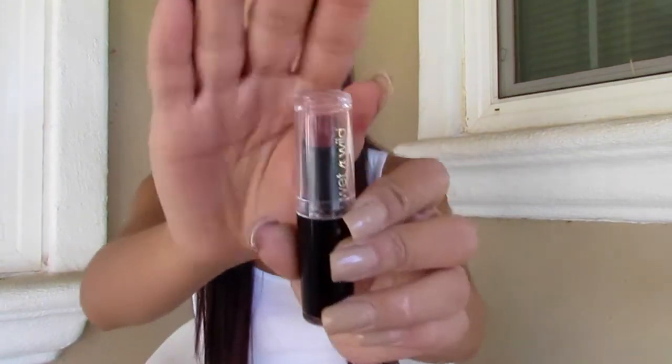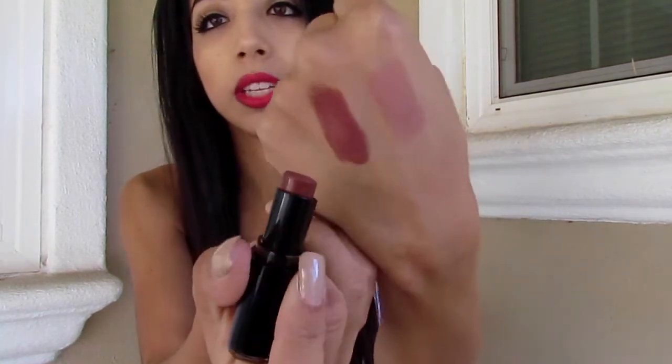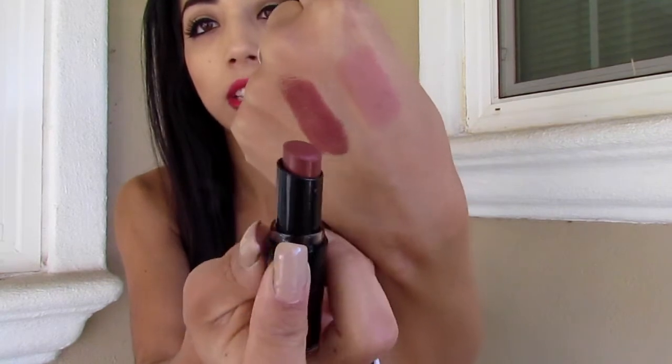I also picked up another Wet n Wild item — a lipstick in the color Mocha-licious, which is a brown, pretty true brown. Let me swatch this — it's really, really pigmented. That's how it looks like. I want to mention that when I swatch this on my hand, it looks like one of the ColourPop Lippie Stix.